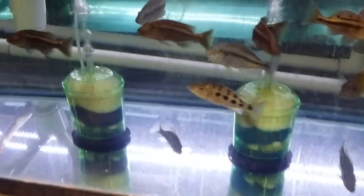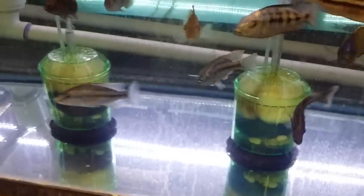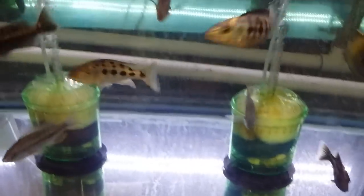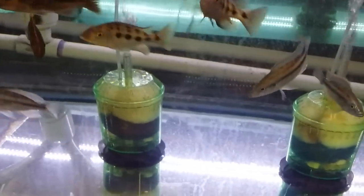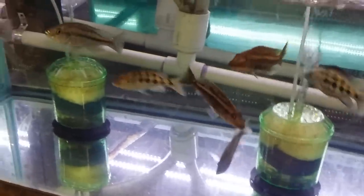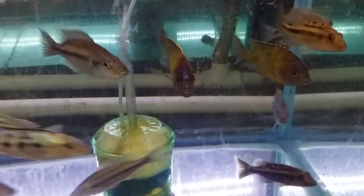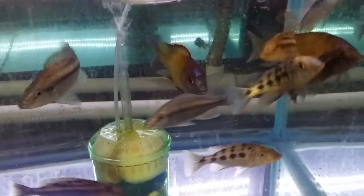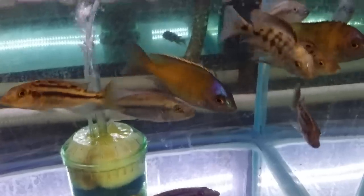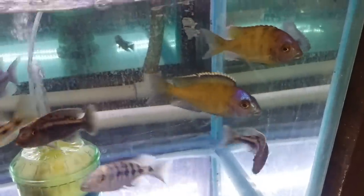Down here we have Dimidiochromis Strigatus — male showing really good color. A couple of Fossorochromis Rostratus, Tyrannochromis Nigriventer South, and Placidochromis Gold Bemba — really rare, nice fish.